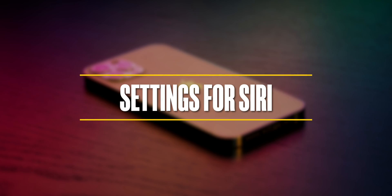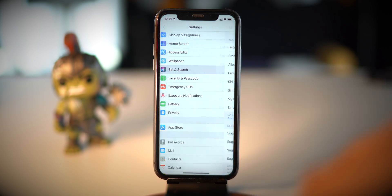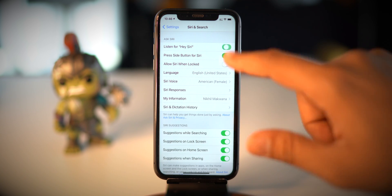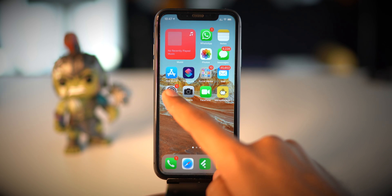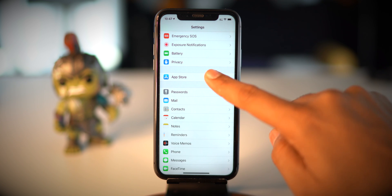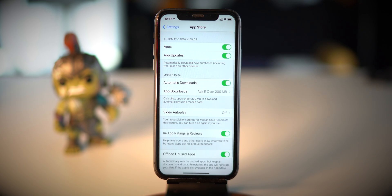The next tip is related to Siri. We always love to command Siri, and that's why it is listening to us all the time. Under Siri and Search, toggle off the switch next to Listen For. Also, I want to share one more tip related to apps — automatic app updates. Automatic app updates are a culprit too, and turning them off will save a good amount of battery.